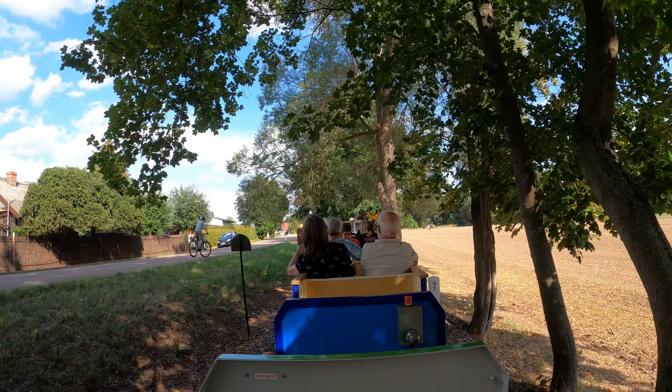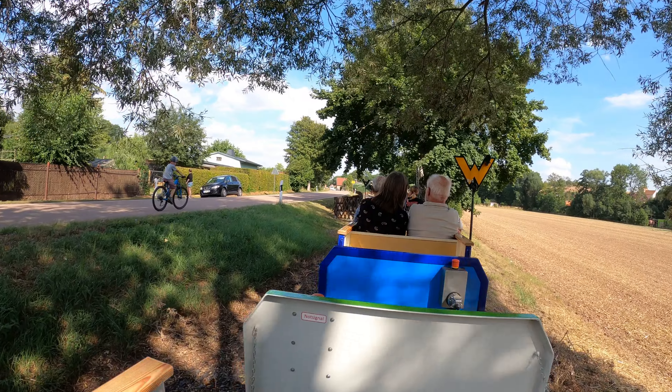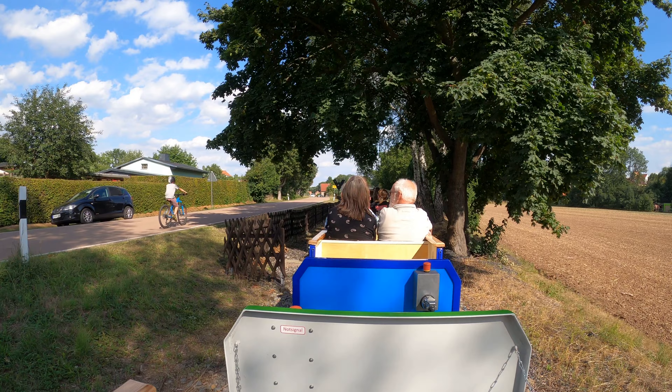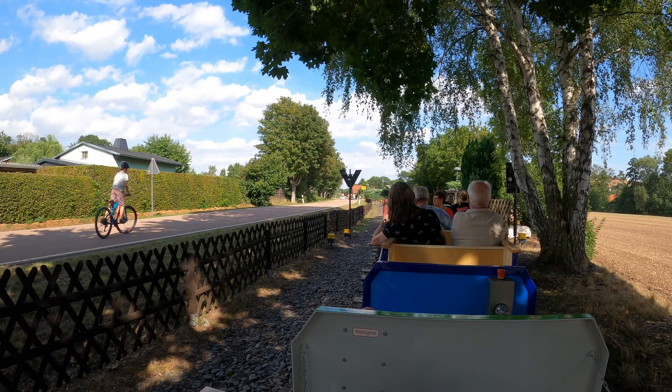The railway is completely and fully equipped technically — all signals, all switches are controlled from the operating depot, from the signal box. Already quite impressive. Here is the passing loop, and in the back there's still a small turntable.